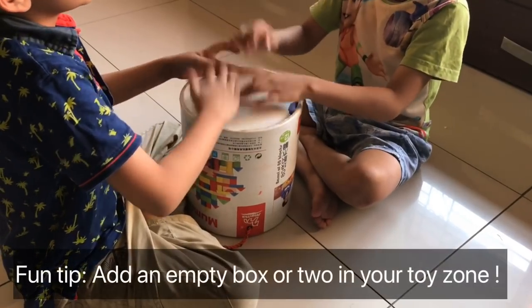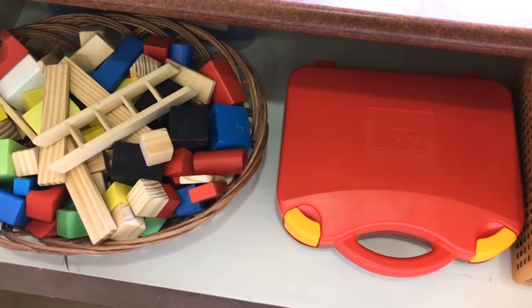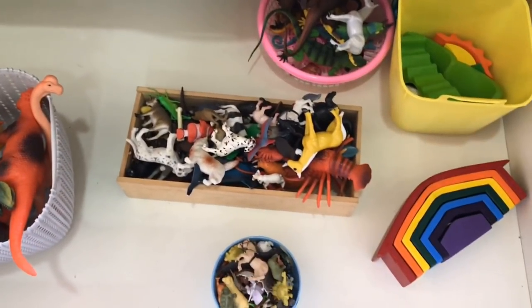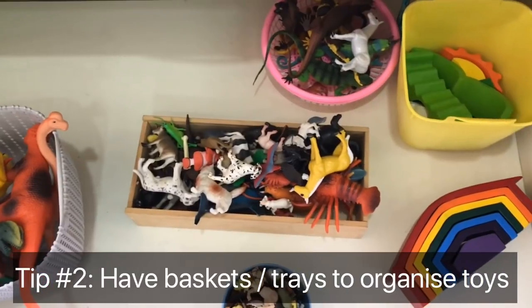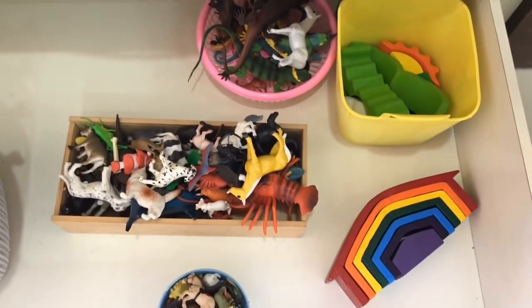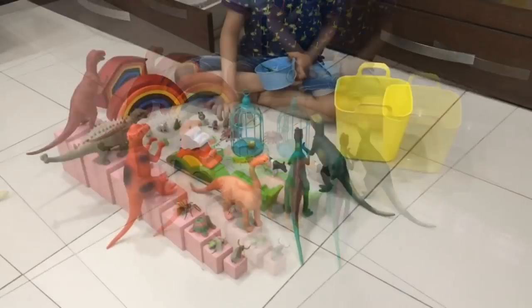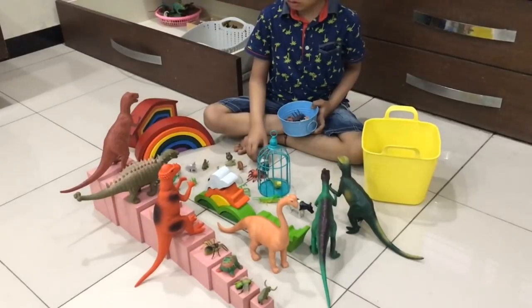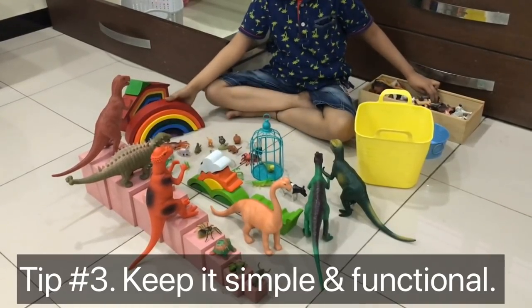Here's a fun tip: add an empty box or two to encourage open-ended play. Since my son loves unstructured play, we have two drawers with wooden building blocks, magnet tiles, Legos, lots of animals, and rainbow stackers. Tip number two: have baskets to store toys by category so it's easier for the child to access them. I have a confession — I used to compartmentalize my son's animals by type, but I realized he loves to jumble them all up in free play. So tip number three: you don't have to have a Pinterest-worthy storage system — have a system that is simple, functional, and works for your child.